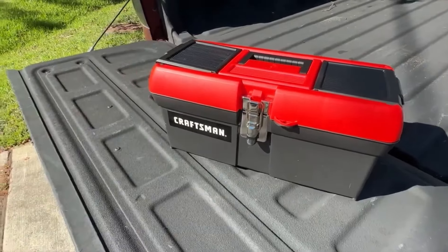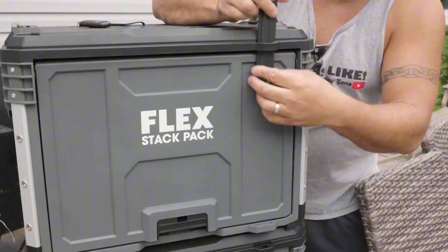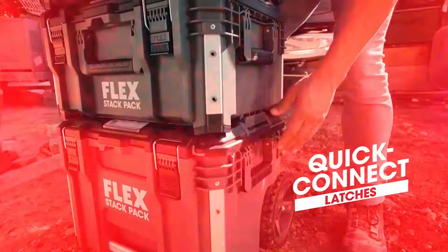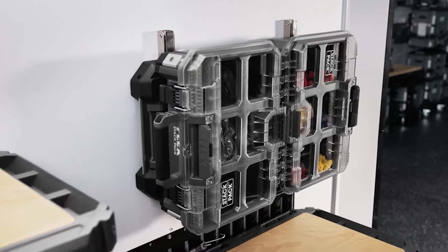If you're tired of struggling with heavy, disorganized toolboxes and want to keep your tools handy without the hassle, then it might be time for an upgrade. That's where portable toolboxes come in. Not only are they practical and durable, but they also come in a variety of designs to suit your needs. But with so many options out there, choosing the right one can be overwhelming.